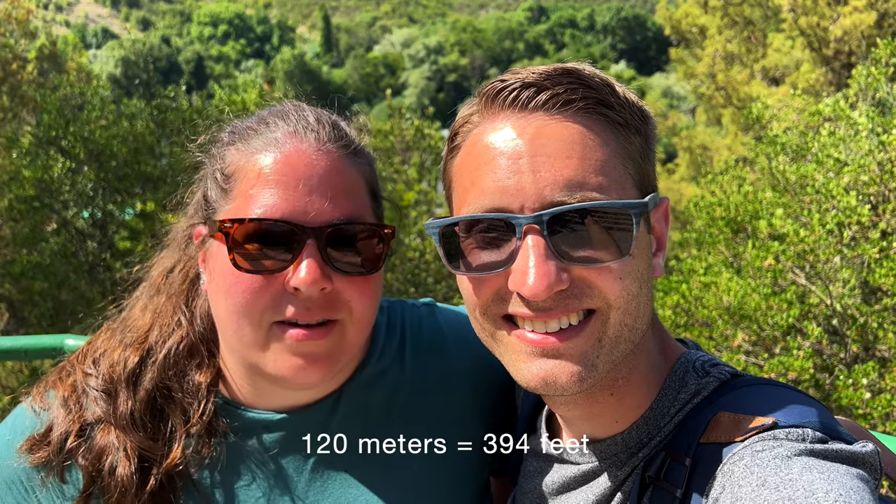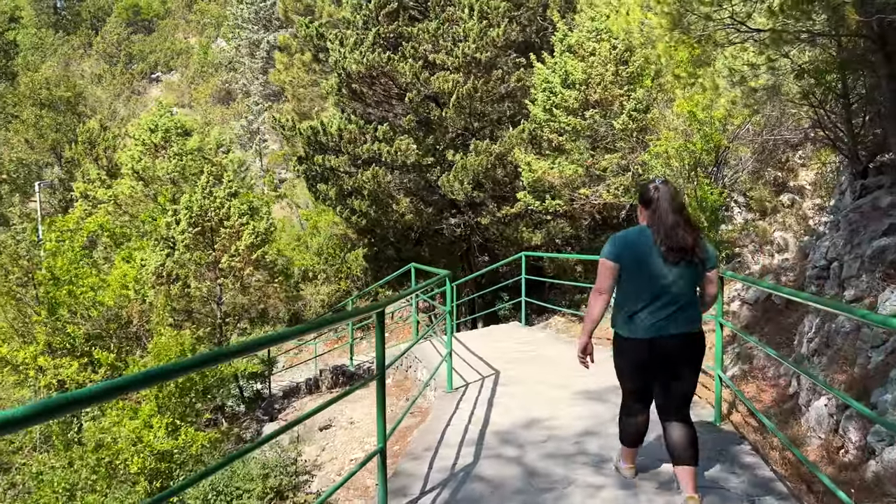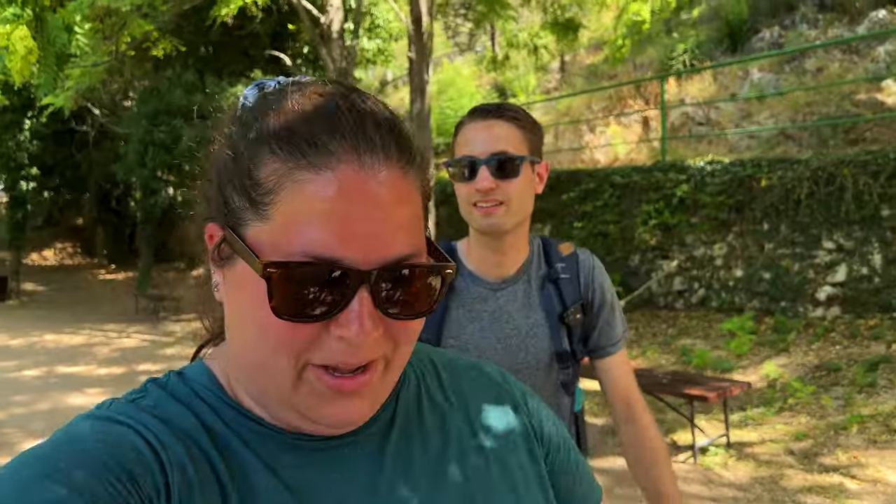We've made it to the first official stop on today's road trip: the Kravica Waterfall in Bosnia and Herzegovina. This waterfall is about 26 to 28 meters tall and 120 meters wide at its widest — it looks really exciting. Oh my gosh — this is just magical. It really is. This is like a fairyland.